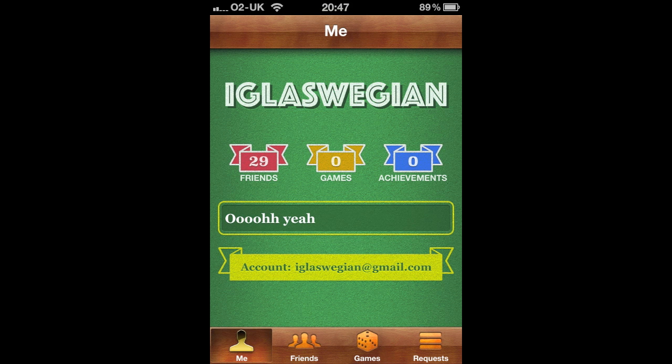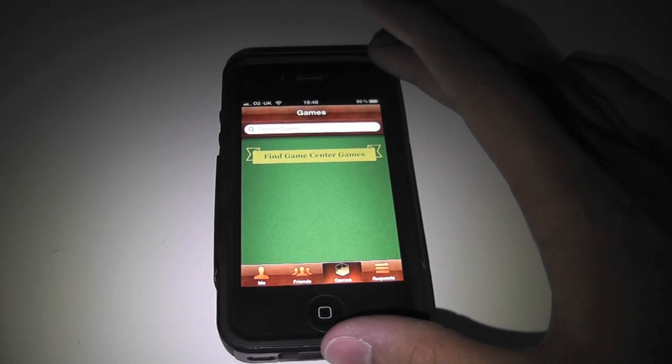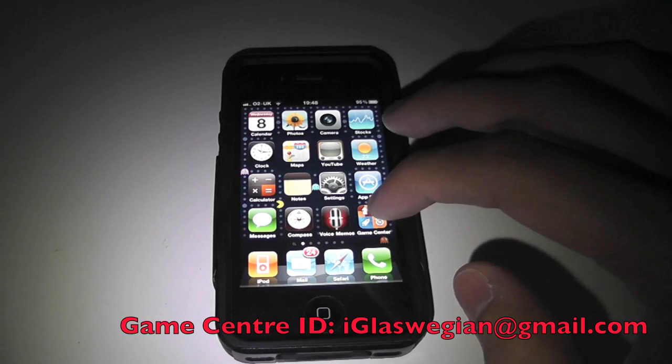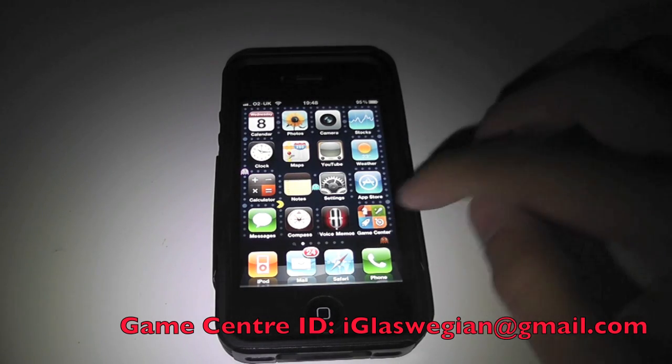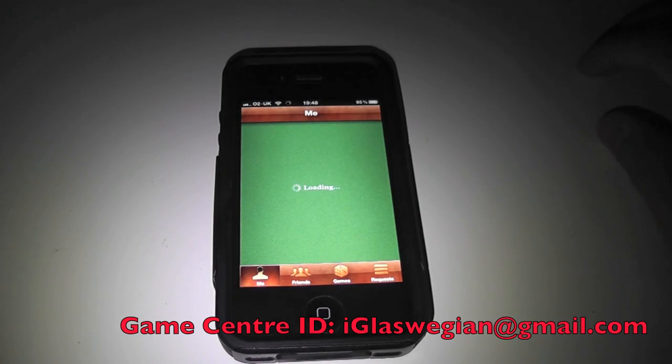The third thing is Game Center — finally! You can add me on eyeglasswegian at gmail.com if you want to get your arse whipped. Feel free to add me. You can see Game Center working fine here — just exiting, going away, no need to press a button.